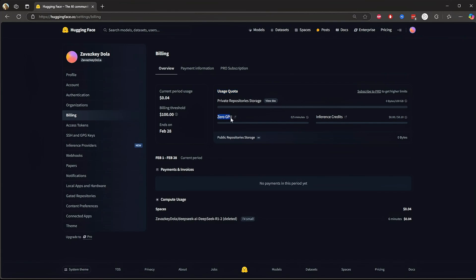GPU minutes: if you are running AI models on a zero GPU instance, you get a few minutes for free — five minutes — and then you'll start getting charged. But if you upgrade to pro, you get 5x more. Inference credit: if you're using a Hugging Face model for real-time inference, you have a $0.10 free limit before it's charged. So if you're testing things lightly, that's enough, but if you're running models at scale, you might need pro.